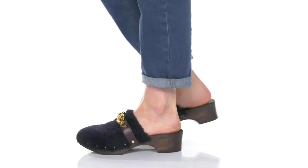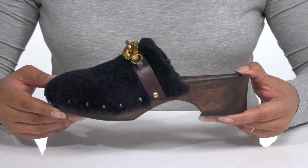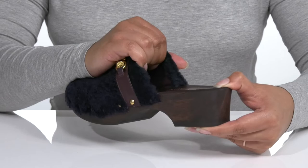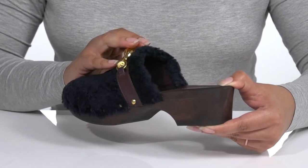Slip into comfort and style when you wear these cute shoes by Tory Burch. These slip-on style shoes feature a leather and textile upper with a wide opening that has some stretch for easy slip-on.